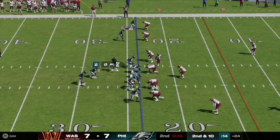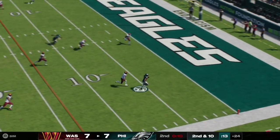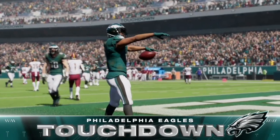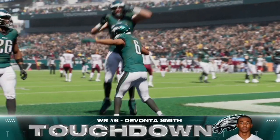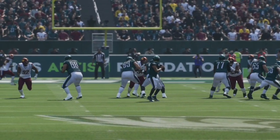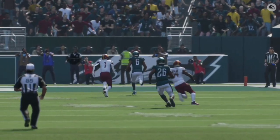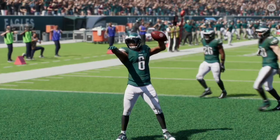Here on second and ten, Jalen Hurts has time in the pocket and quickly fires it towards the right side, taking the top off the defense. The pass is caught and completed for a touchdown to Devontae Smith as the Eagles take a 14-7 lead with a couple seconds remaining in the first half. Looking at the replay, Hurts instantly recognizes it and quickly gets the ball off to Smith for the touchdown.